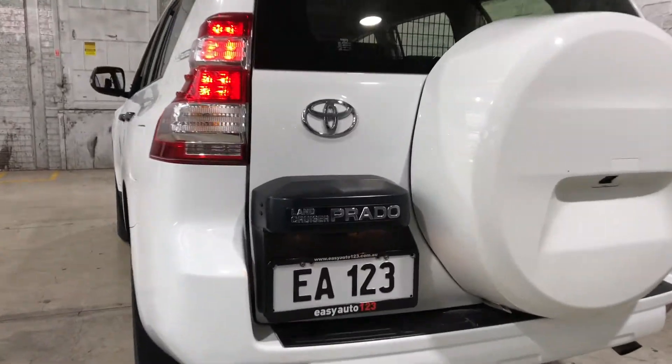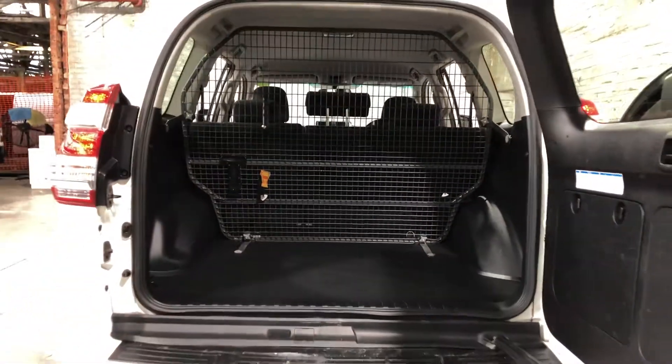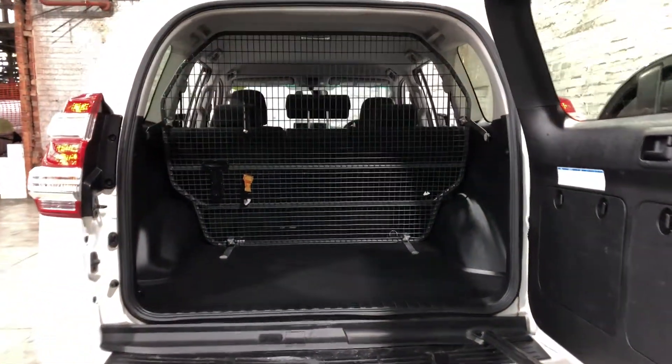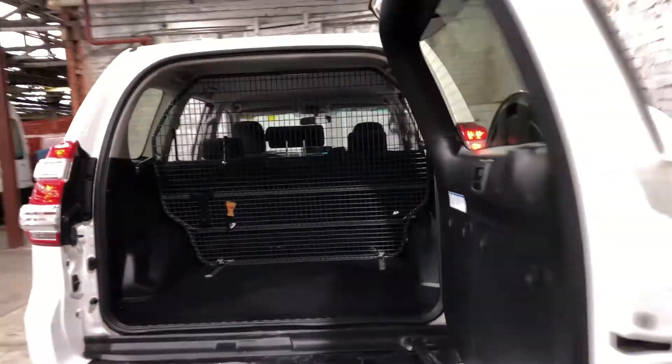As we jump inside the boot here, being a full-size family SUV, there's plenty of space as you can see. If you ever need more space, you can remove the rear cage and also fold down the rear seats.